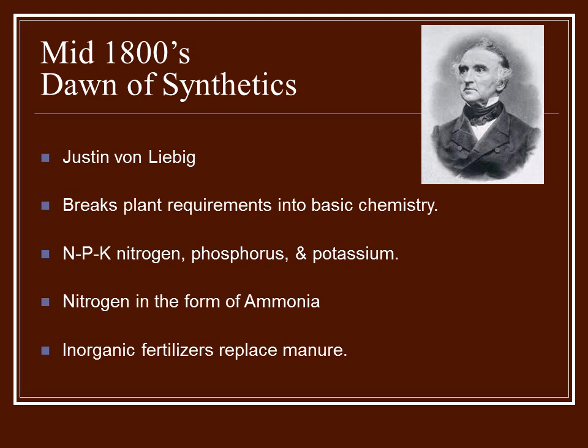He realized you could create this with synthetic methods. No longer did you need the manure. You could just add these chemicals in different ratios to achieve the best nutrients for those plants. What he wasn't really taking into account was all the other things going on in the composted manure — a lot of living matter, the microbes.